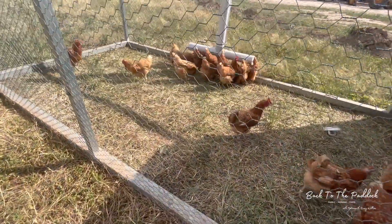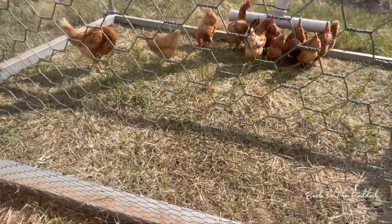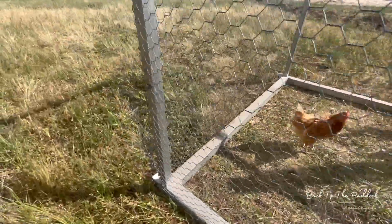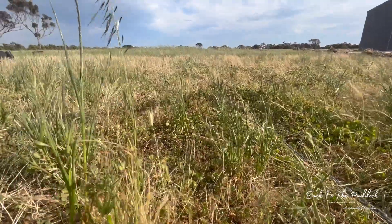So this is after one day — they really like to eat it down but it's not bare. And this is what they'll be moving on to tonight: lush, fresh pasture. They are going to love it.